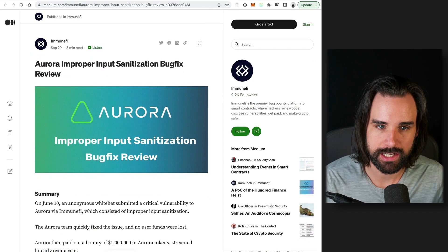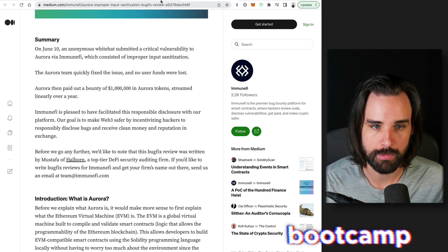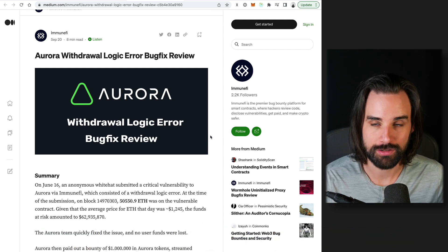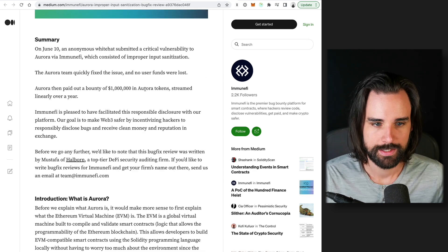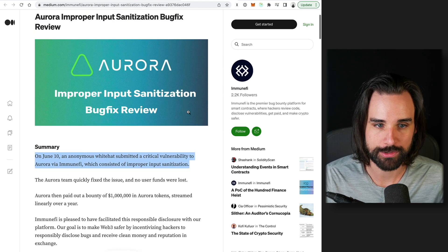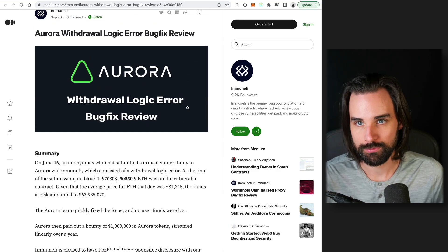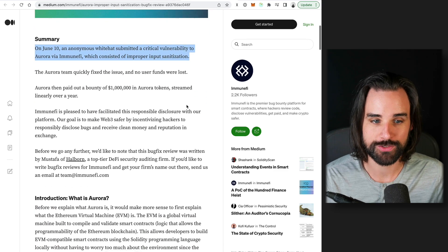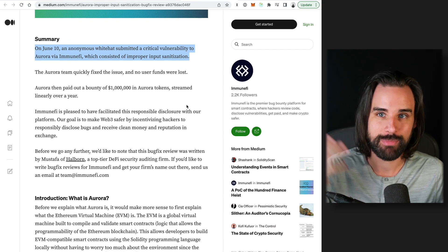Now let's look at another report from just one week earlier, inside the same month, where another vulnerability was disclosed in the exact same Aurora protocol by another anonymous white hat developer. This one had to do with a different aspect of the protocol — basically input parameter sanitization. So the first bug was withdrawal logic and the second was input, essentially two different sides of the same coin. This also received a separate one million dollar bounty, paid out over a year, also facilitated by ImmuneFi.